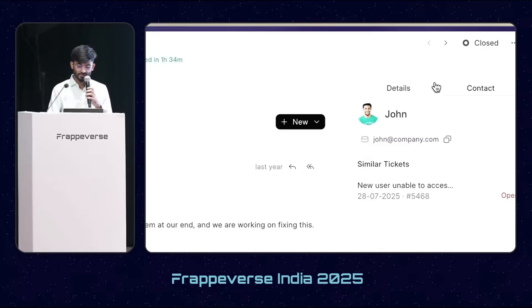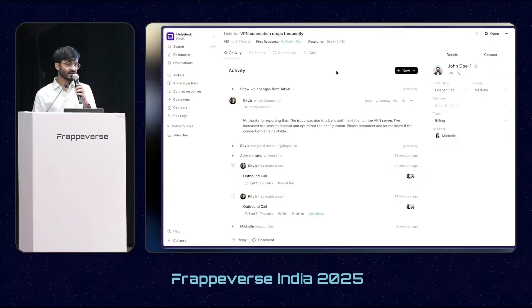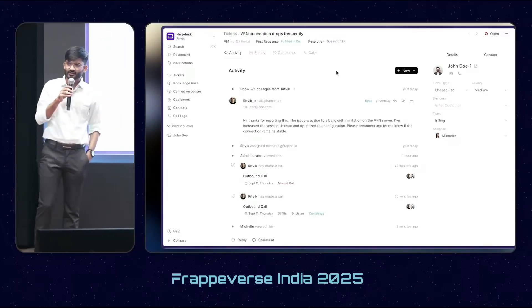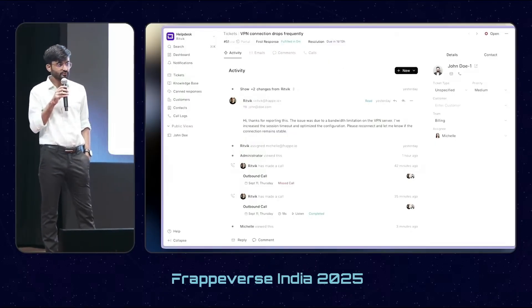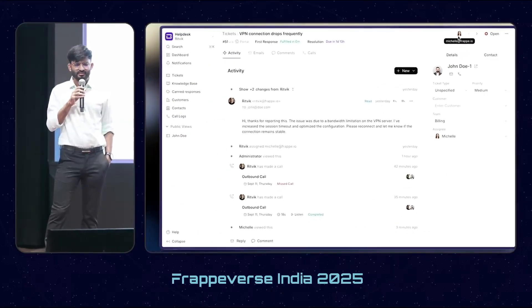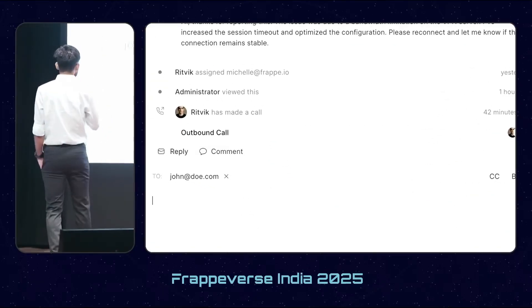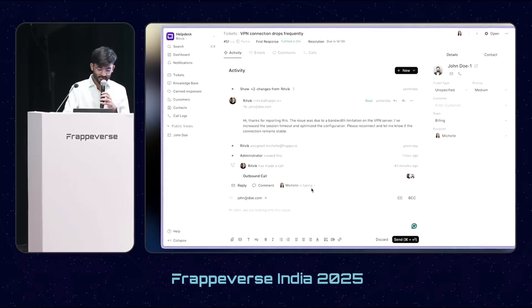We have also introduced many features, starting with agent collision. If I am working on a ticket, another agent might also be working on the same ticket at the same time. Previously there was no way to know this, but now as soon as an agent lands on a ticket, we see an indicator in the top right corner. If both agents start drafting a response, we see the indicator on the side as well, providing a clear distinction.